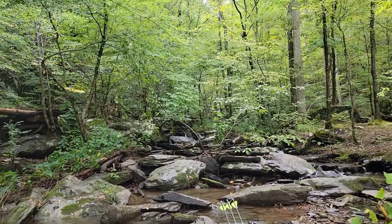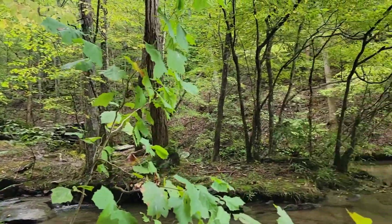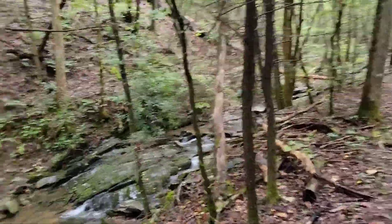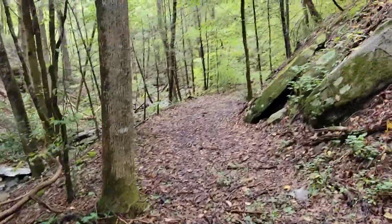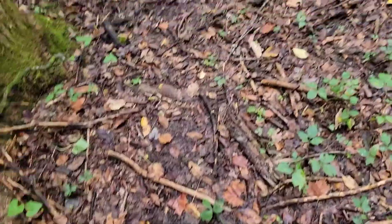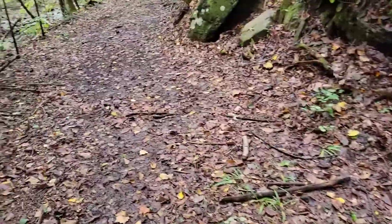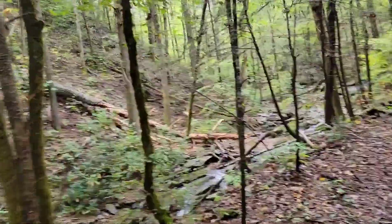We're getting on up in here — looks pretty cool so far. Just looking for signs now. Definitely seems like there's some bear in here.